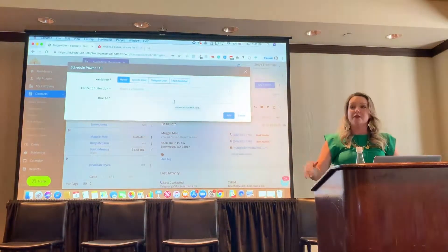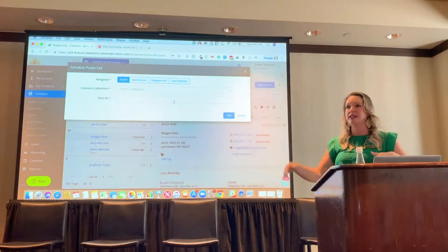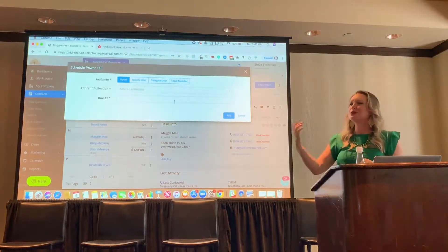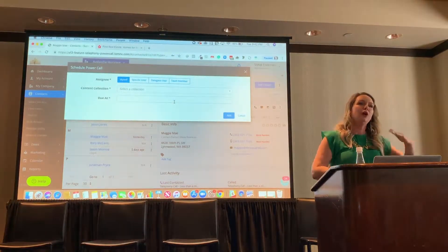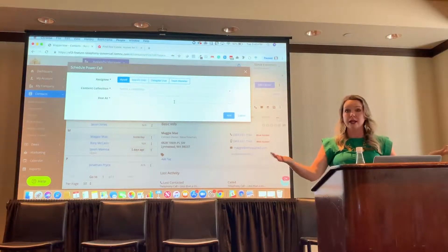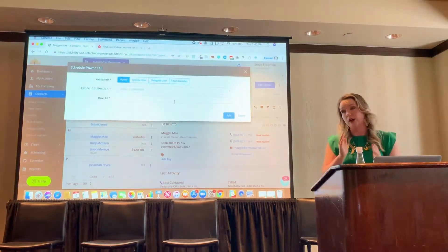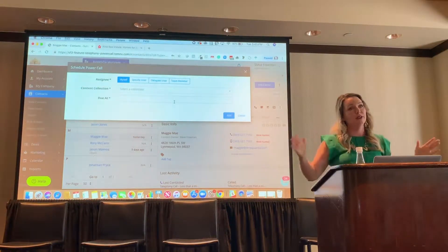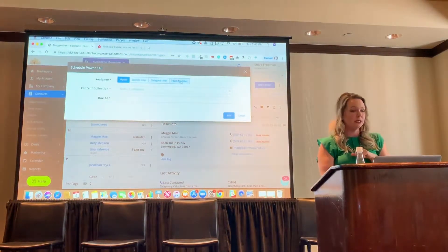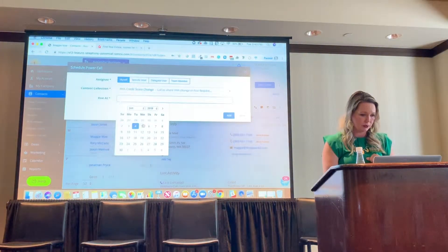Let's say that FHA just decides they are going to change the credit score requirements from 580 to 550, and you have an investor that will honor that. Sometimes there are cool new programs that come out with lower down payment, or down payment assistance, or doctor loans — very common where someone in med school with a contract to be a doctor can buy a house. You want all of your loan officers to call their entire database and tell them this. So you can schedule this for a specific user, yourself, a team member — whatever you like. I'm going to use our FHA example and schedule this for tomorrow.